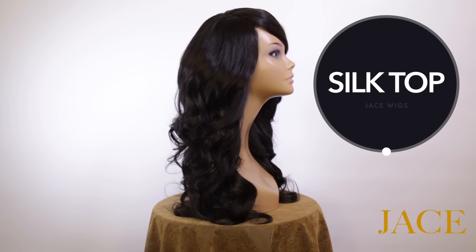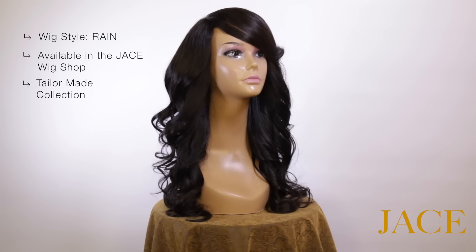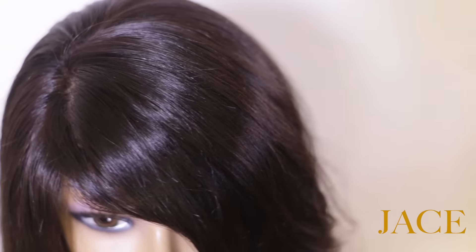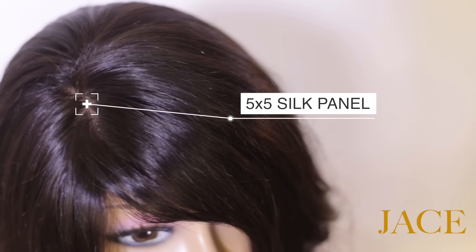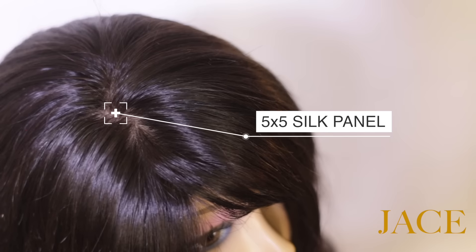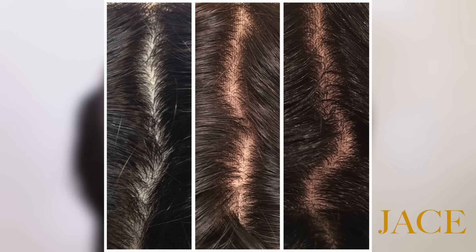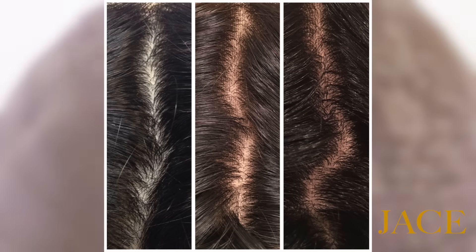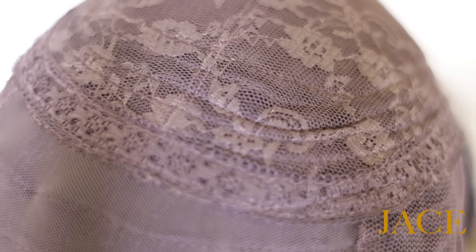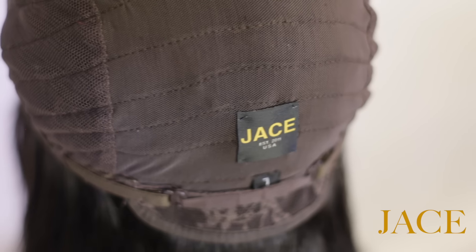The next wig cap style is the silk top wig. The silk top wig uses a silk material in the crown area to simulate your own scalp flesh-tone color. Silk colors are available in creamy ivory, light, and dark. Because there's no need to bleach knots on a silk top wig, the cap comes completely closed.